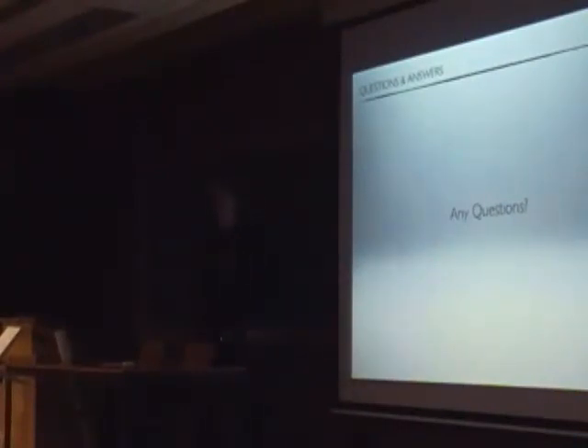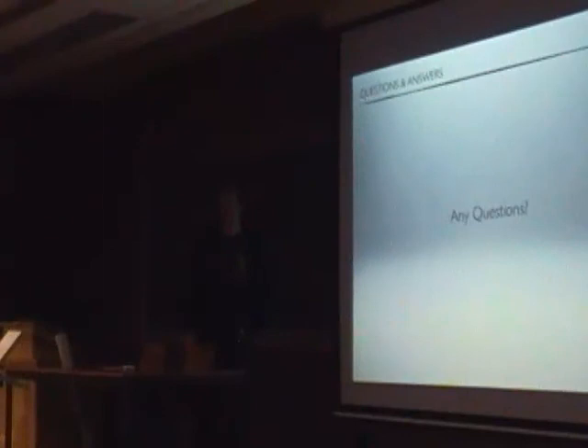If we can find a way to reset the state, we can finally move those tests to normal non-restart tests. If no one has more questions, you can find me around here and we can talk later. Thanks.